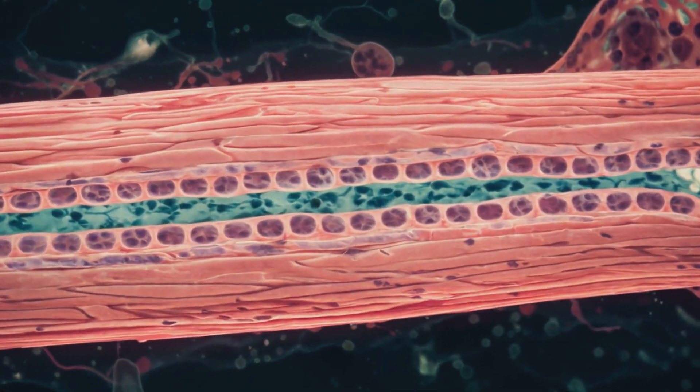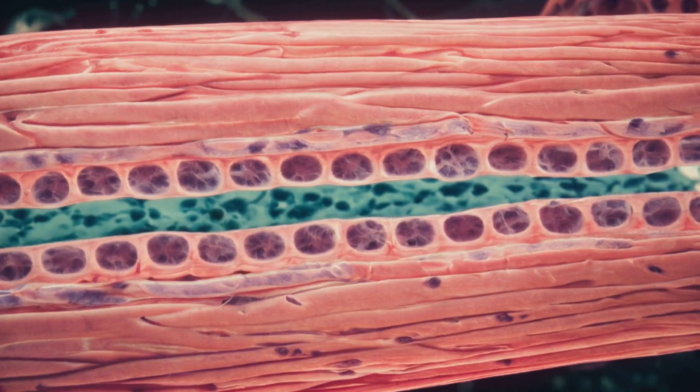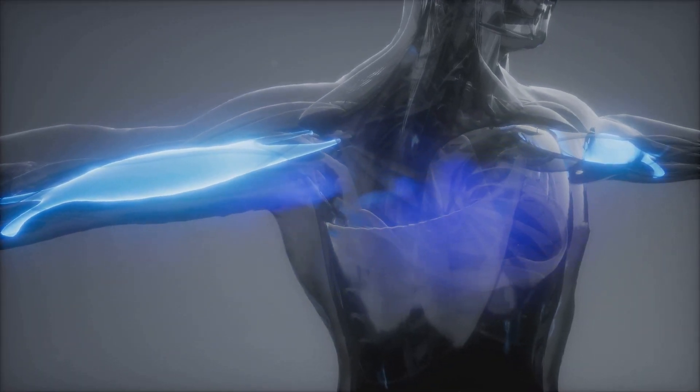Muscle enlargement hinges on protein synthesis: ribosomes build thicker actin and myosin filaments, increasing the fiber's ability to generate force — a phenomenon called myofibrillar hypertrophy.